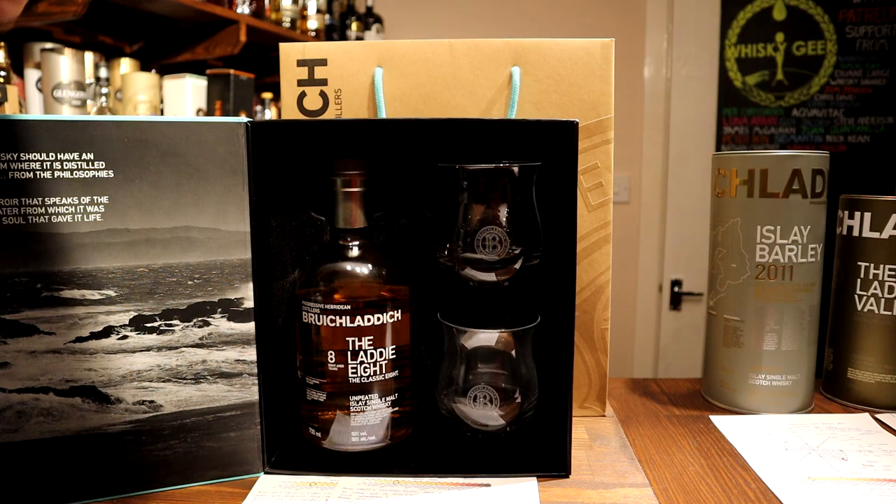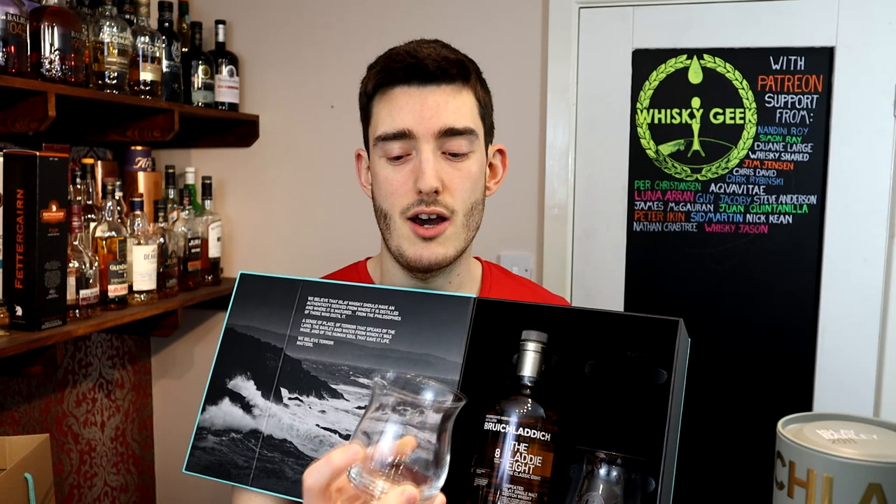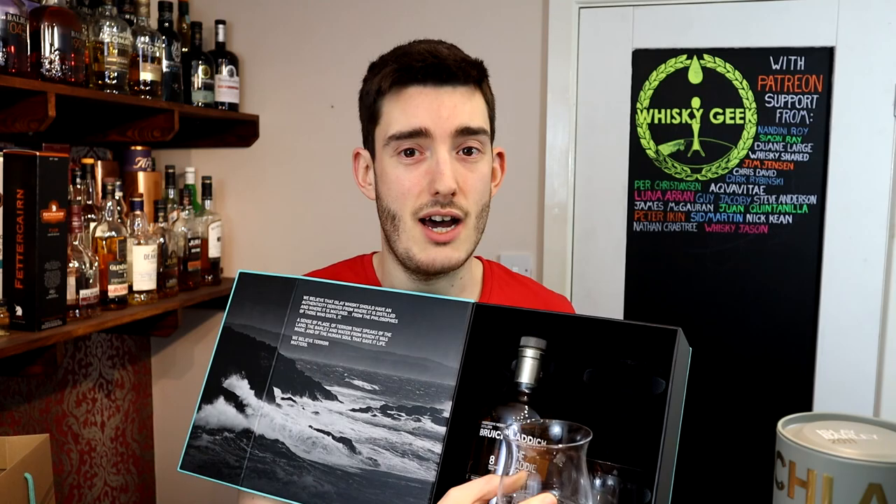This is quite a nice little box set — it comes with the whisky of course, but also these glasses, and these are the glasses that they let us use at the distillery. They're an unusual design, interesting to me. I think for me they let too much of the aroma escape, but I'm always open to exploring, so it was a point of interest to have a different type of glass.